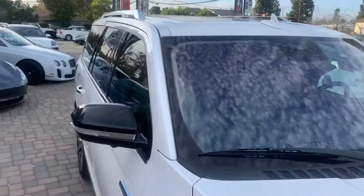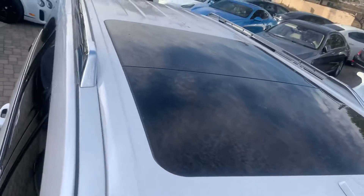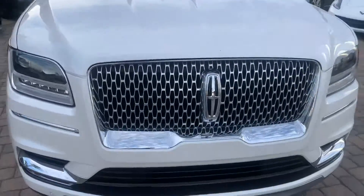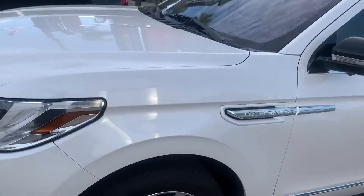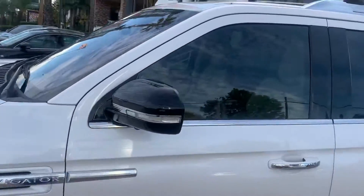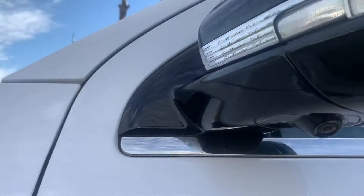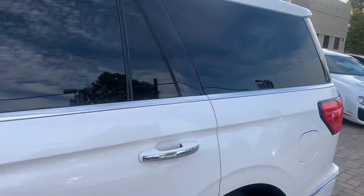The car also has the pedal riders, as you can see. It has the surround cameras — you have the cameras under here and in the back, so it gives you complete surround vision of the car.